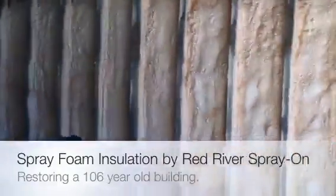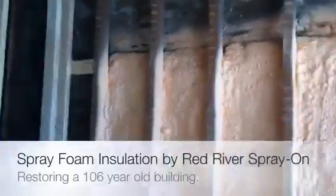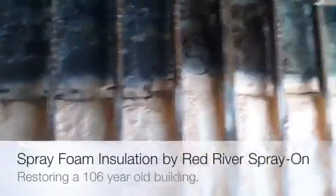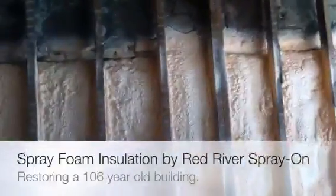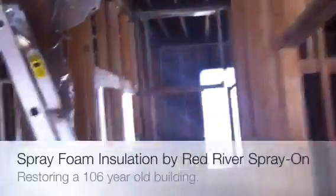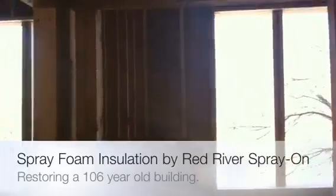This is a warm wall. The customer wants just to protect the stone since the building is 106 years old. It'll prevent the stones from crumbling. So what I'm doing is putting about an inch and a half of foam on here to protect the wall, give it some structural strength, and the front will add three inches of foam for insulating value.